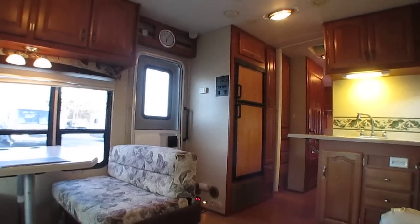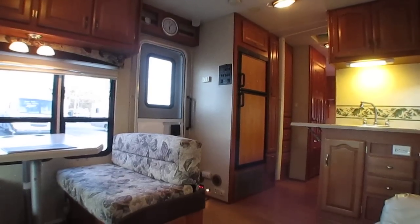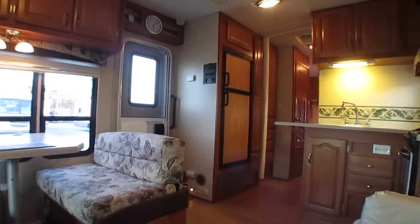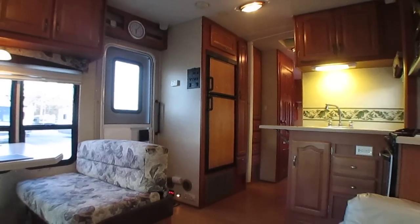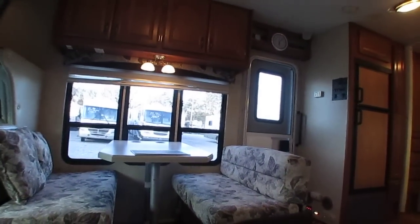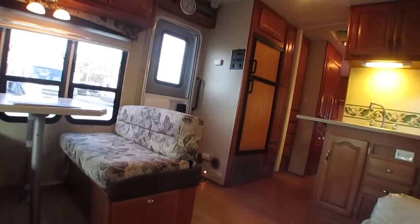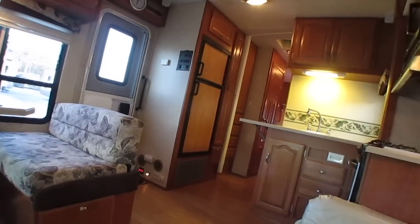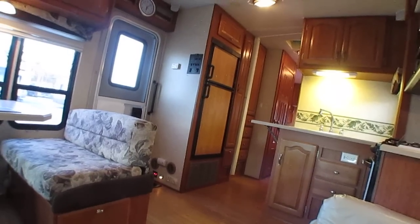Look online at Class C motorhomes with slide-outs for around the $21,900 price range. You'll be looking at 98s, 99s, 2000, maybe a 2001 model at the latest for what you can buy this 2007 for. It's got a fiberglass roof. Most of those older ones from the late 90s and early 2000s — Fleetwood, Winnebago, or Itasca — they've got a rubber roof. This has got fiberglass. TVs haven't been stripped out, generator has low hours. It's a very low price — I could just as easily ask $24,900 or $26,900 for it.